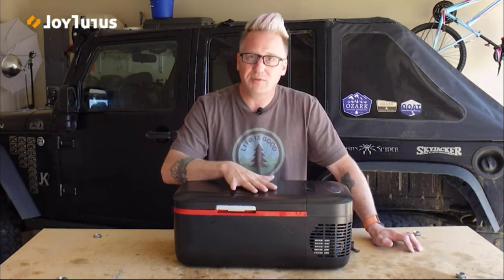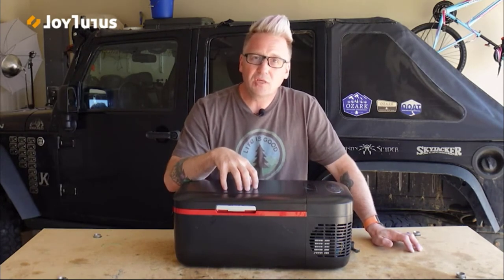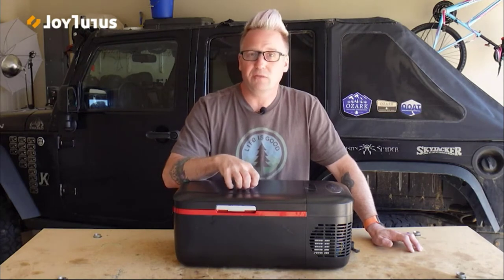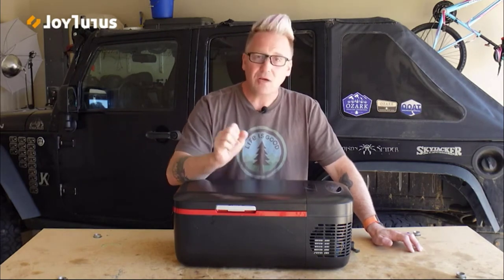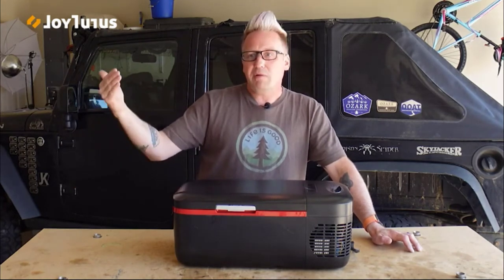It costs less than a high-end ice chest that would barely hold this much with all the ice you'd have to put in. And this will not only work as a fridge, but you can take it down to zero degrees and use it as a freezer if you need to — that's fantastic.